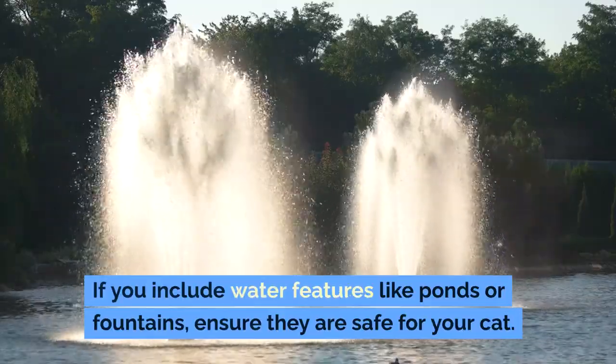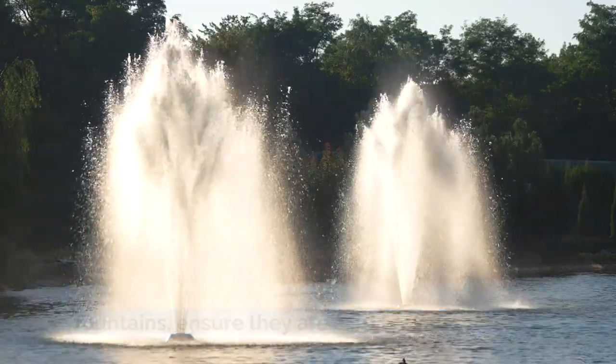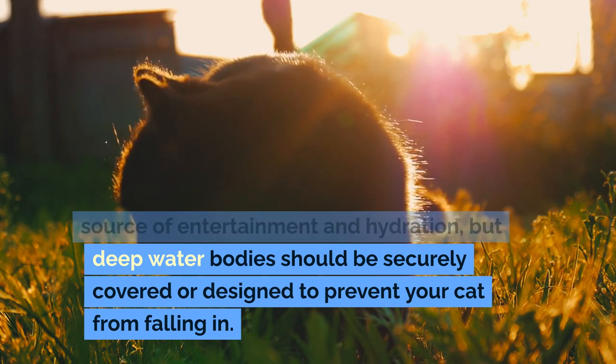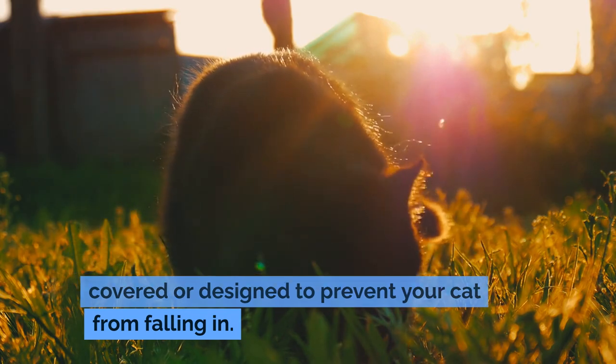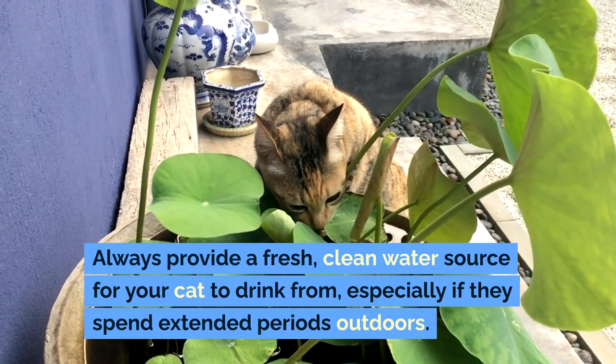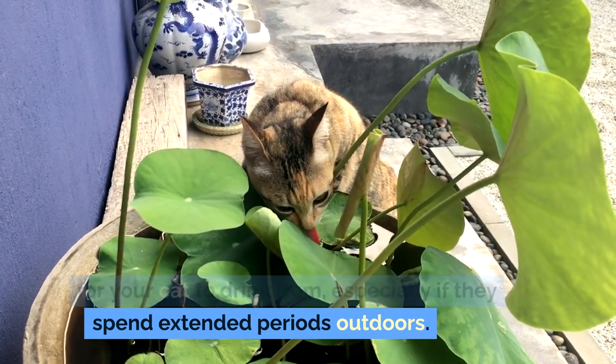If you include water features like ponds or fountains, ensure they are safe for your cat. Shallow water features can be a great source of entertainment and hydration, but deep water bodies should be securely covered or designed to prevent your cat from falling in. Always provide a fresh, clean water source for your cat to drink from, especially if they spend extended periods outdoors.